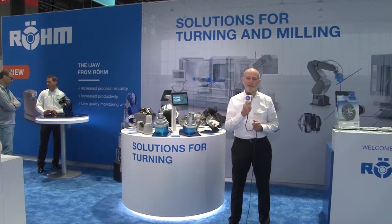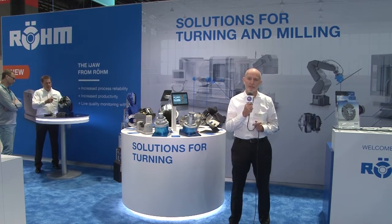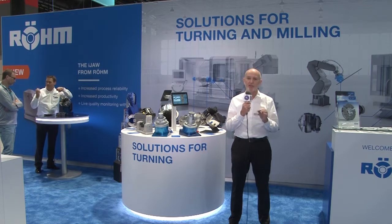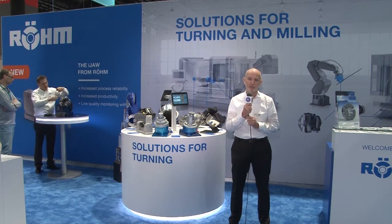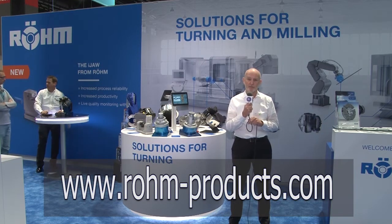Thanks for dropping by the Roam booth at IMTS Show 2022. We offer a full range of work holding and tool clamping accessories and solutions, and we're really specialized in challenging problems in production and machining. Just call our sales team — they'll find out exactly how you can solve your problems. We can help you.